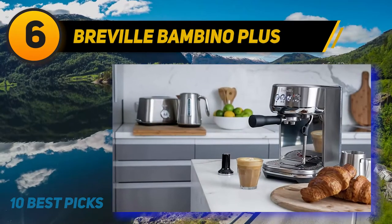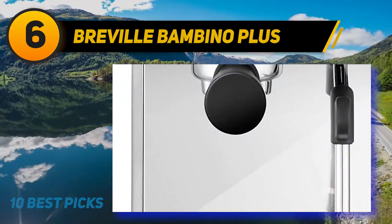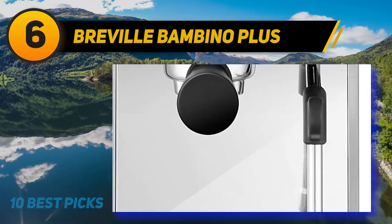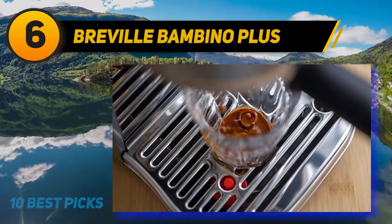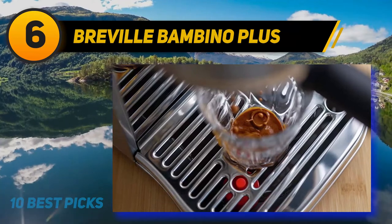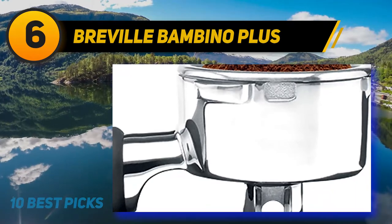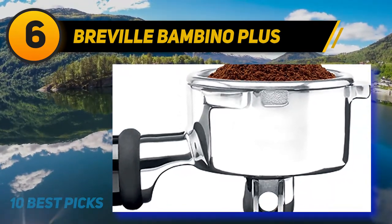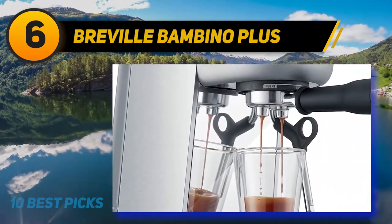Breville Bambino Plus. The Bambino Plus from Breville is my top pick for the burgeoning yet budget-constrained barista. I have had some epic shots from this espresso maker. It's a small machine that can look a little bit innocent and vanilla at first glance, but don't be fooled. A lot of thought has gone into the functionality and features of the Bambino Plus. Compared to its more old-school Italian rivals, it's a lot easier to use and more reliable straight out of the box.